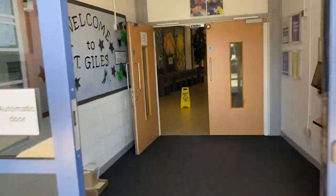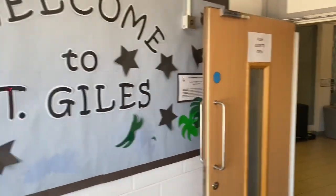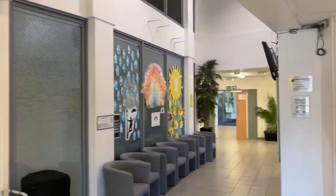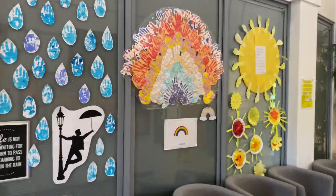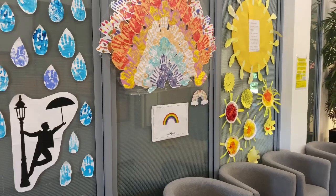So we can walk into school and here's our entrance. The doors are still here and we can walk through. Everything is still the same apart from this wonderful artwork that we've been doing while we've been coming into school over the last couple of months.